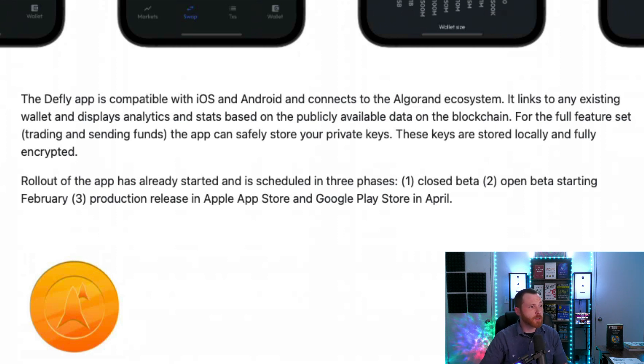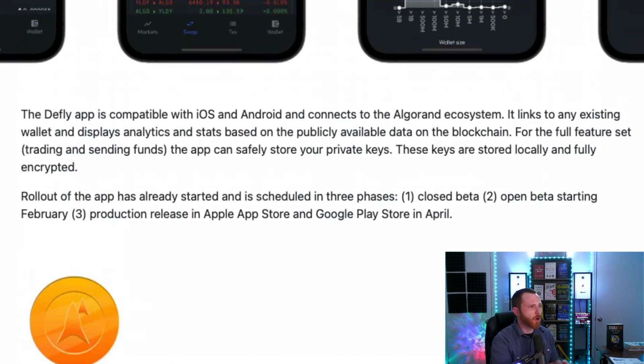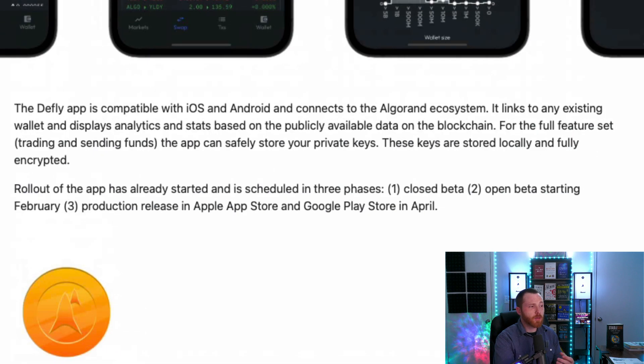For the full feature set — trading and sending funds — the app can safely store your private keys, which are stored locally and fully encrypted. The rollout of the app has already started and is scheduled in three phases: one, the closed beta, which has already passed; two, the open beta starting in February, which started three days ago.